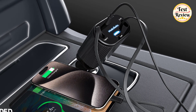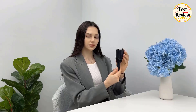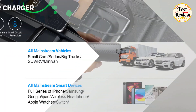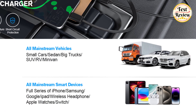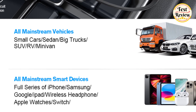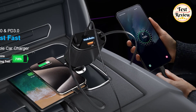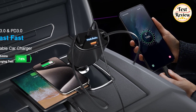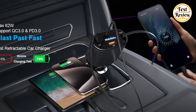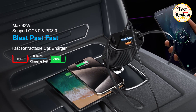Number 5: MAG-GX 4-in-1 Retractable Car Charger — the ultimate solution for on-the-go charging needs. With universal compatibility, it supports fast charging for a wide range of devices, including iPhones, Samsung Galaxy phones, iPads, tablets, drones, and more. Experience lightning-fast charging speeds of up to 62W thanks to real QC 3.0 and PD 3.0 technology, ensuring your devices are powered up quickly and efficiently.